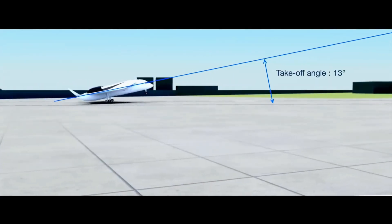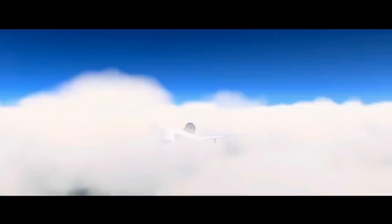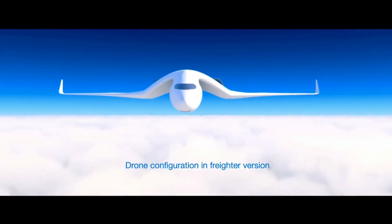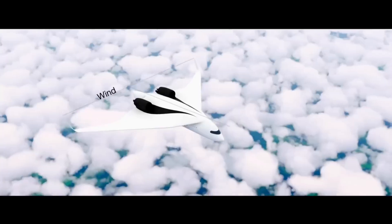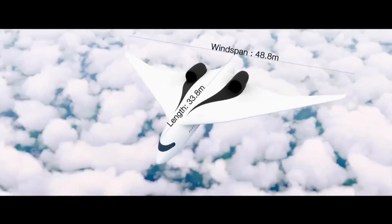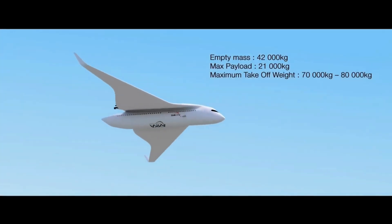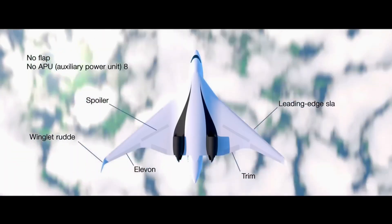Experience the thrill of travel as we explore the seamless integration of ground and air travel, offering passengers a smooth and comfortable journey from city to city. From urban mobility to intercity transportation, AKKA's Flying Train promises to revolutionize how we move people and goods in the 21st century.